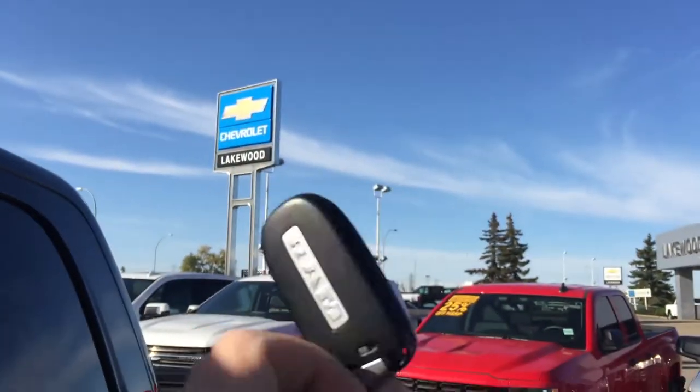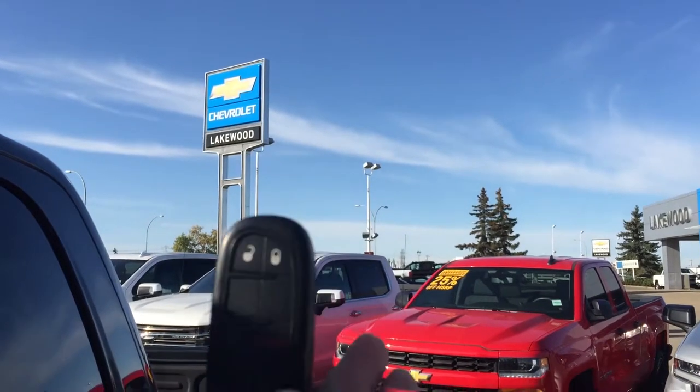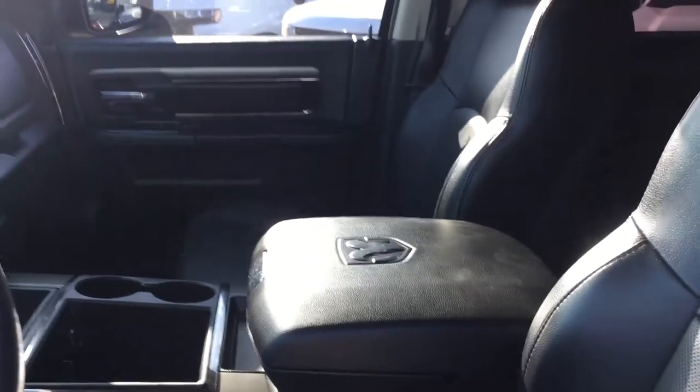Here's the key fob — it is a nice Ram one. There is theft deterrent as well as automatic locks.